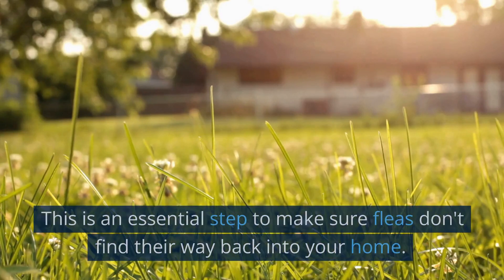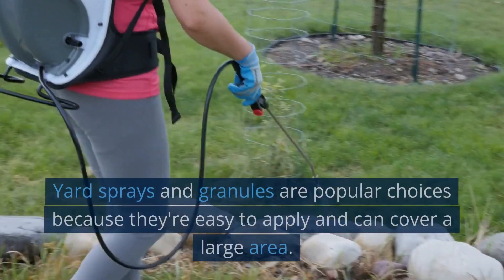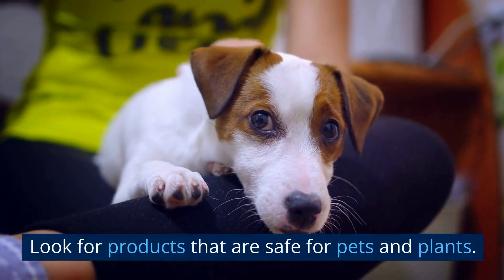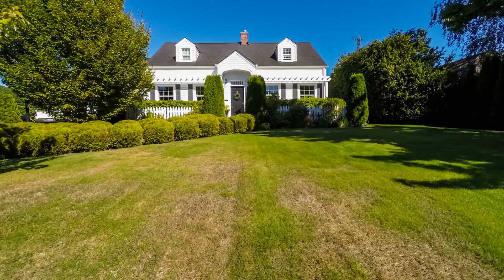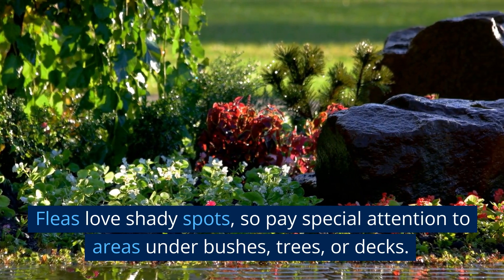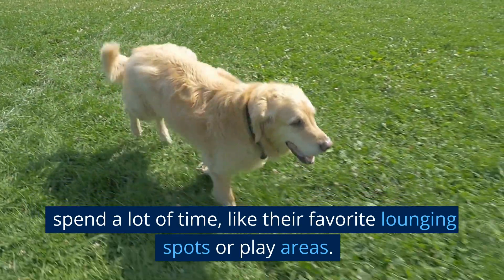Treat your yard. This is an essential step to make sure fleas don't find their way back into your home. You'll need to purchase a product designed for outdoor flea control. Yard sprays and granules are popular choices because they're easy to apply and can cover a large area. Look for products that are safe for pets and plants, and make sure to read the labels and follow the manufacturer's guidelines. Next, identify the areas in your yard where fleas are most likely to hang out. Fleas love shady spots, so pay special attention to areas under bushes, trees, or decks. Focus on places where your pets spend a lot of time, like their favorite lounging spots or play areas.